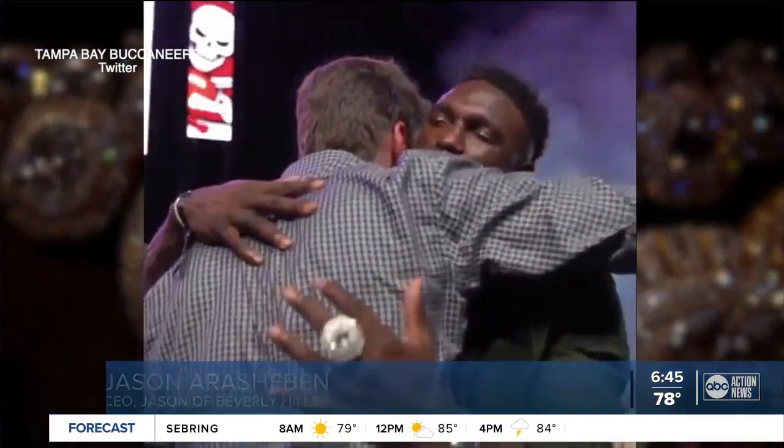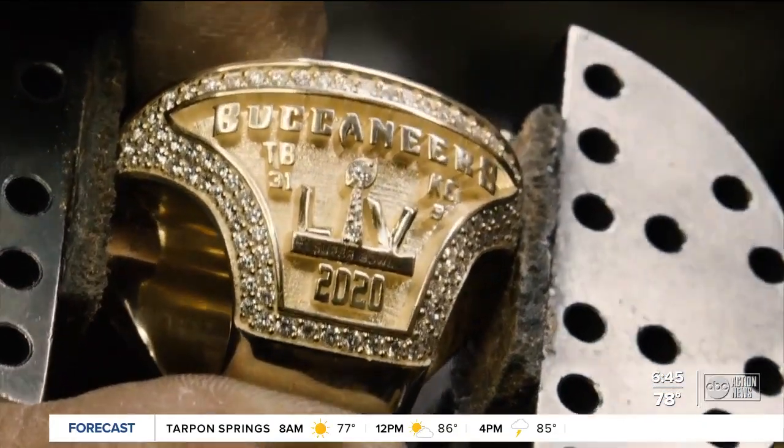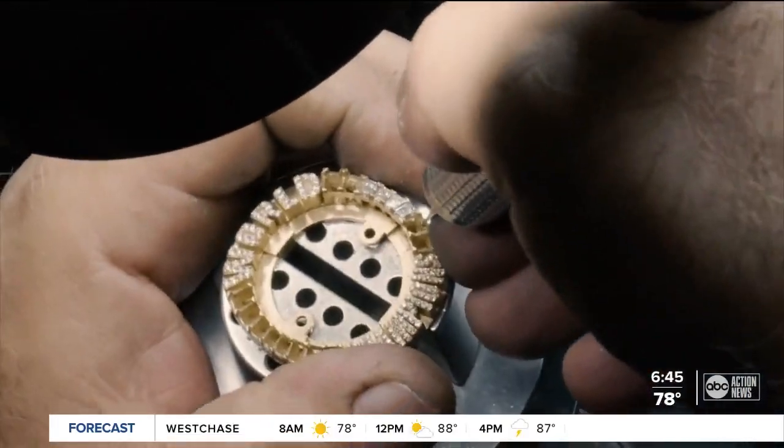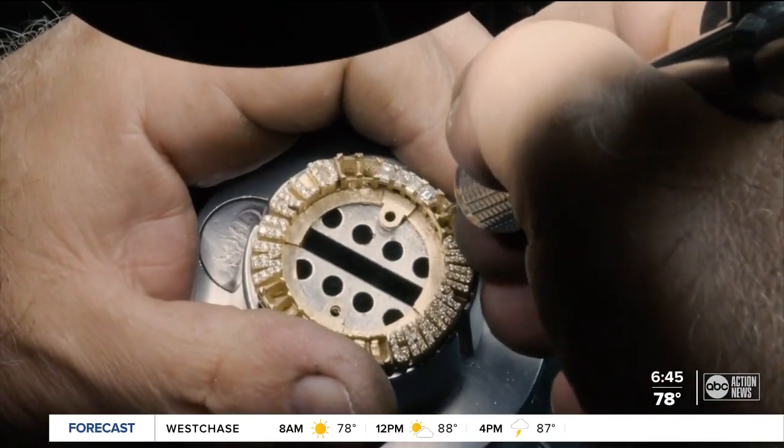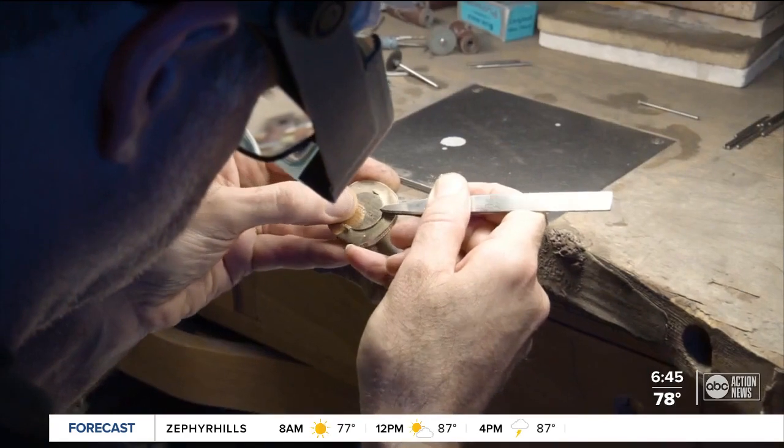Every time we do a championship ring, what we do is we take a step back and really understand the story of the season, the story of the team, the identity of the team, to get a better understanding of the community, the city, the fans. The ring tells the story of the season, and this season needed all the space it could get. When you have the challenge of trying to tell so many stories on something so small, you're constantly looking for real estate.